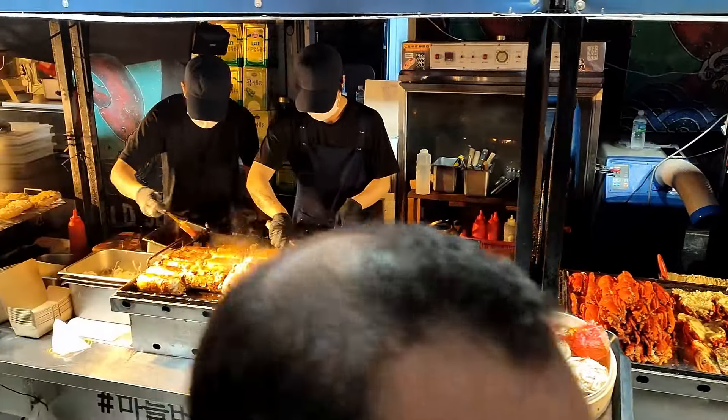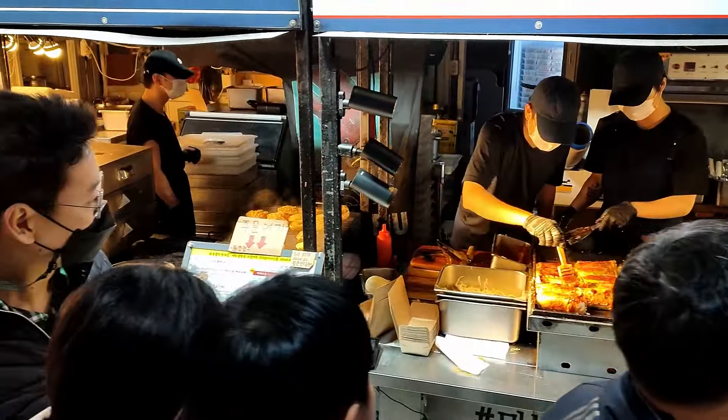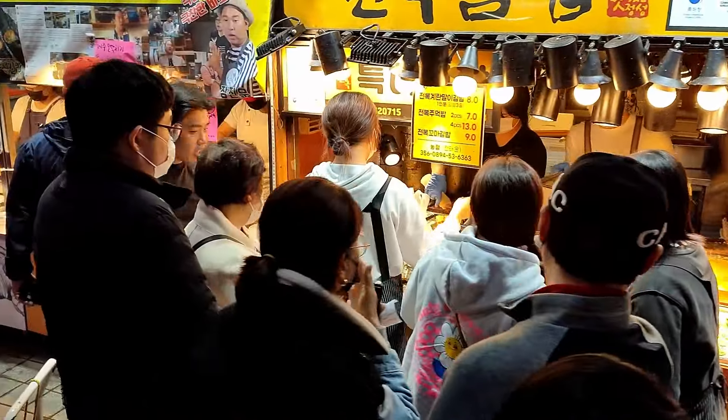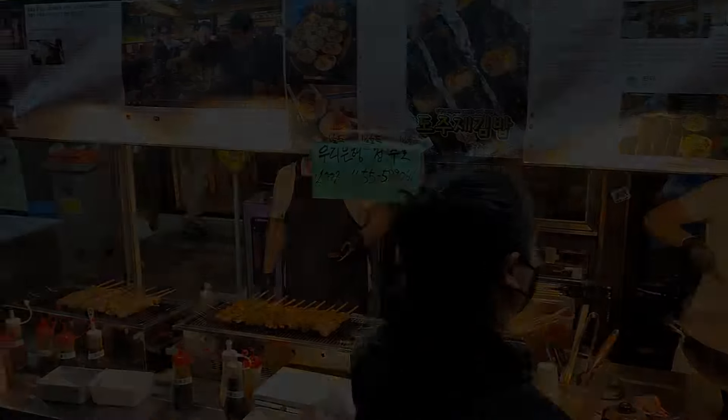Finally, if you visit Jeju, don't forget to go hiking in Hallasan Mountain. It is a massive shield volcano which forms the bulk of Jeju Island. We missed it this time, but let's see — until then, see you with another video.